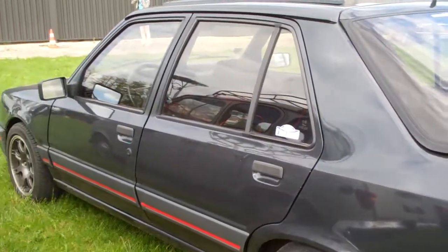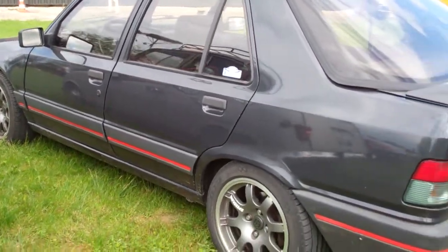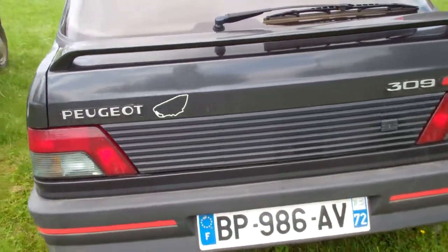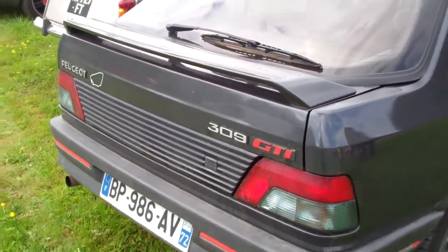And what do we see here? It's a Peugeot, or a Peugeot as we call them, 309 — and it's a fast one, it's a GTI. Tough little cars. Not many more of them around, but it's a survivor.